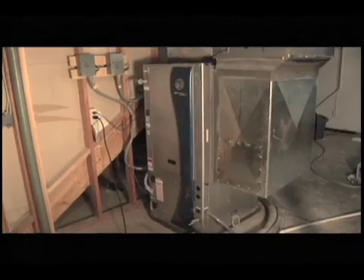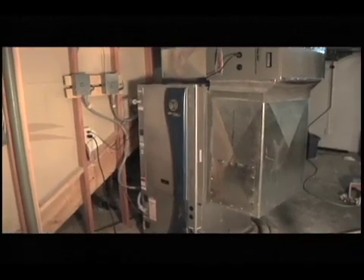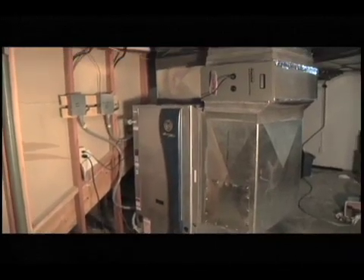Basically, if you have a furnace system, we remove the furnace and put in this unit, which is about the same size and shape. You modify the ducting a little bit, make sure it hooks up right, and then you don't need the gas hooked to that anymore.